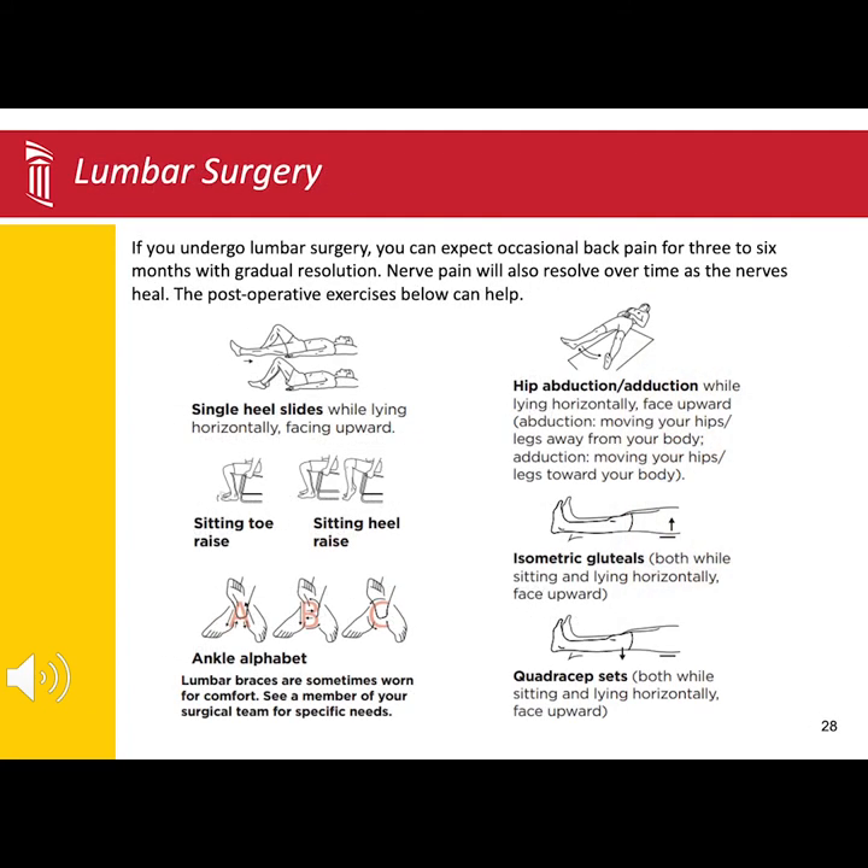If you are undergoing lower back surgery, you will find a few exercises you can do afterward to help strengthen your muscles. It is normal to have back and nerve pain following surgery. These symptoms will gradually improve over the next few weeks to months.